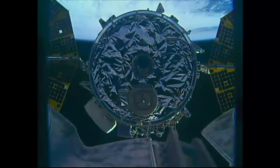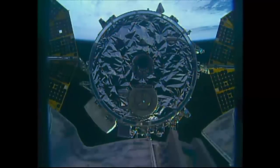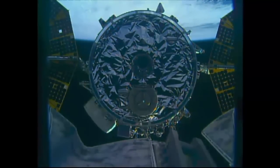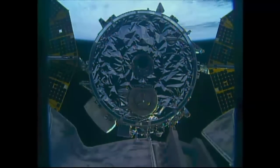Cygnus steady as a rock at its capture point. The station will go into free drift a short time from now, basically disabling any thruster firings for the duration of the robotic operations, to avoid any perturbations as Tim Kopra extends the robot arm in for its grapple.